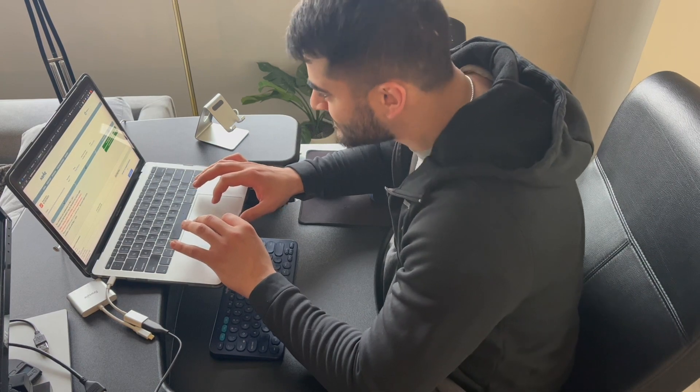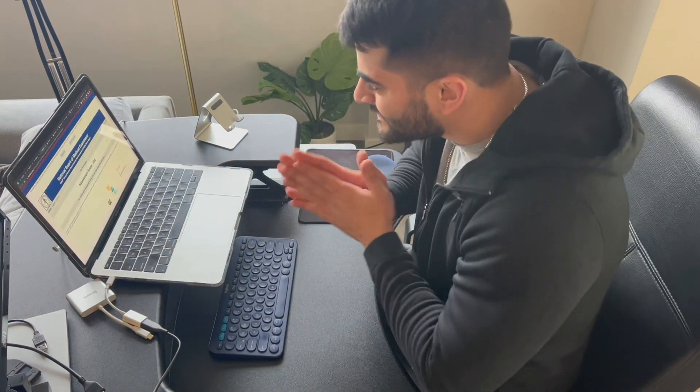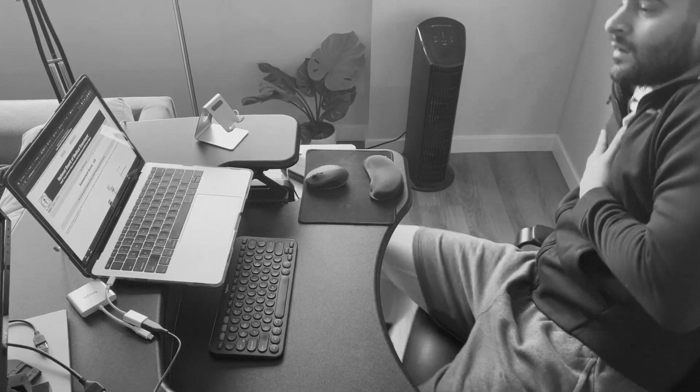My first NBME practice exam came back about 35 points lower than expected, and I was basically having a heart attack until I checked Reddit and found that many other students had the same experience with that test. In general, no single practice exam will precisely predict your Step 2 score, though UWorld Form 2 has been found to have the highest correlation with the eventual Step 2 score. Even so, my final Step 2 score was two or three points higher than what I got on that form, so take everything with a grain of salt.